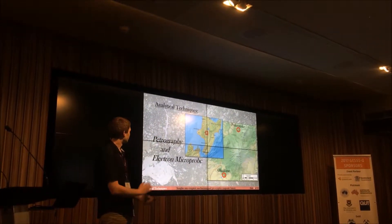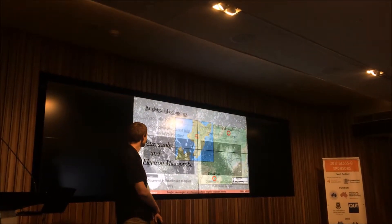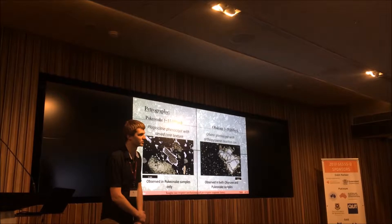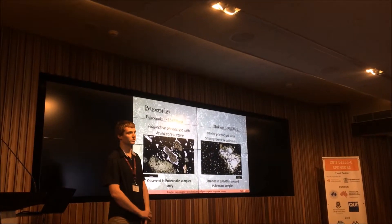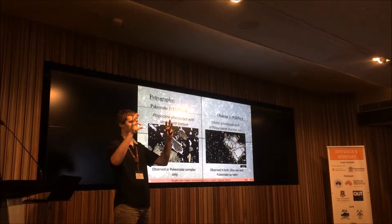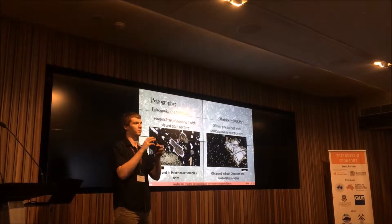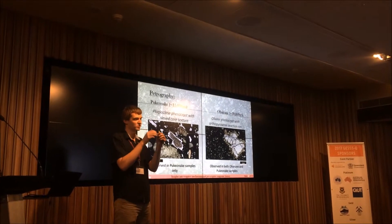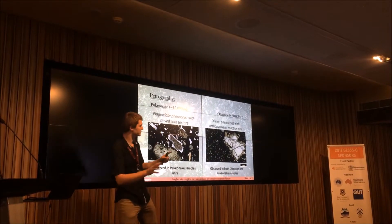After fieldwork I conducted analytical techniques which included petrography and electron microprobe analyses. Through petrography I identified multiple mafic rejuvenation events, and I will go through the two most notable now. The first is plagioclase phenocrysts with sieved-core texture. This occurs when a mafic injection enters a more felsic-like magma composition in a mush system. The magma intrudes and reacts with the plagioclase, causing rapid growth of the phenocrysts, which then encapsulate groundmass that quickly crystallizes forming volcanic glass — visible as the brown and black spotty material in the centre of the phenocryst.